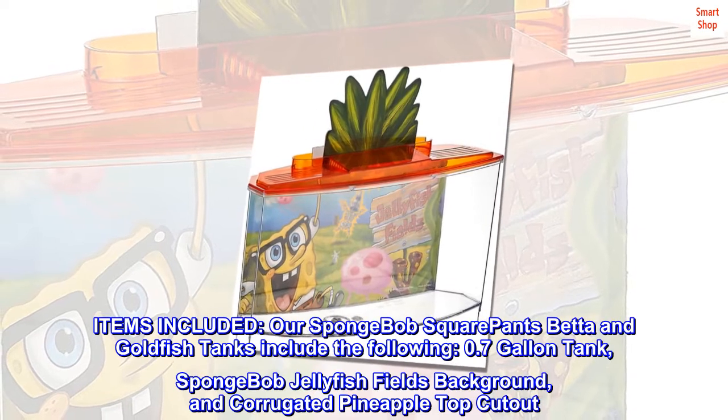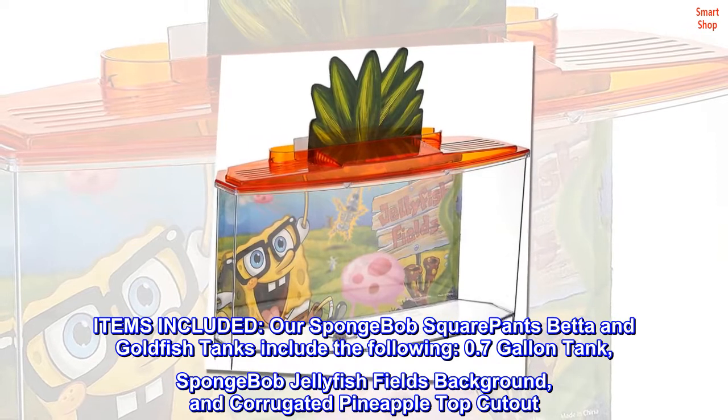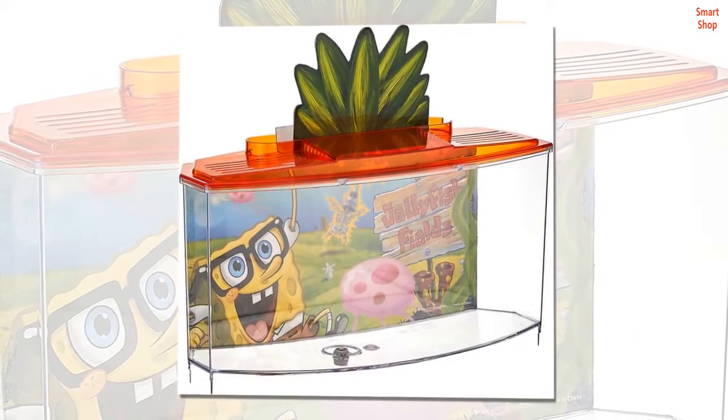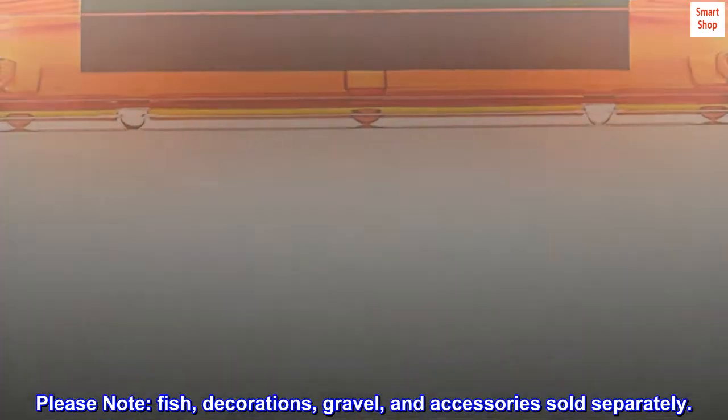Items included: our Spongebob Squarepants Bet on Goldfish Tanks include the following — 0.7 gallon tank, Spongebob Jellyfish Fields background, and corrugated pineapple top cutout. Please note, fish, decorations, gravel, and accessories sold separately.